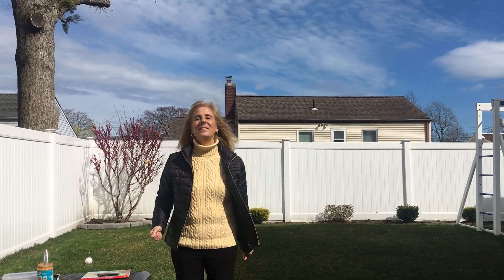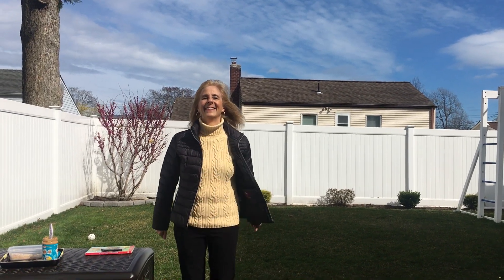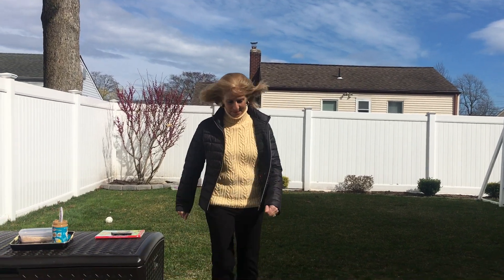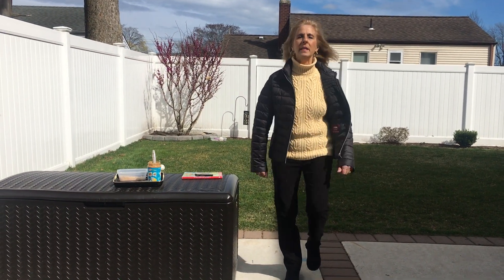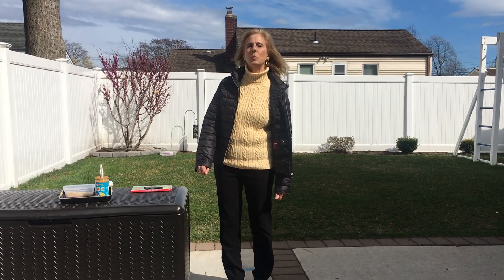If you're happy and you know it, clap your hands. If you're happy and you know it, clap your hands. If you're happy and you know it, then your face will surely show it. If you're happy and you know it, clap your hands. Come on, march — that was terrific! Now, what do you say we try and move those feet? If you're happy and you know it, clap your feet. If you're happy and you know it, clap your feet. If you're happy and you know it, then your face will surely show it. If you're happy and you know it, clap your feet.